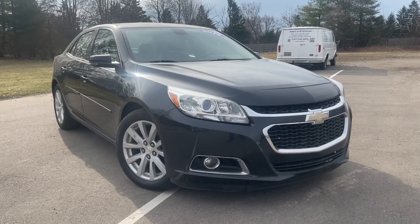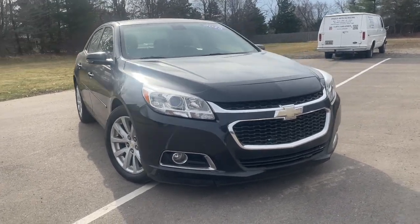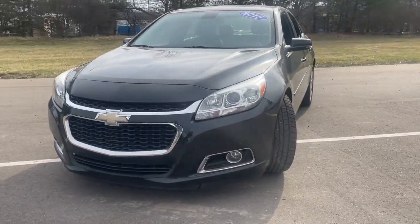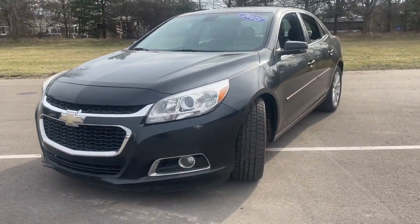Introducing the 2015 Chevrolet Malibu. With less than 110,000 miles on the odometer, this vehicle stands out from the rest.